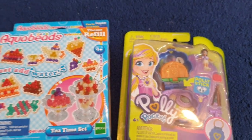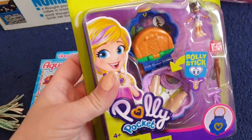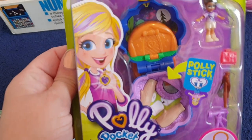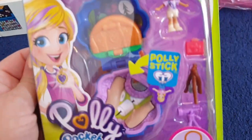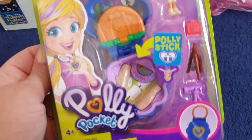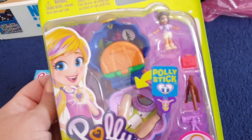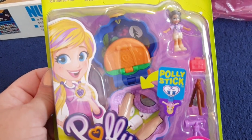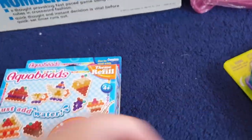I've also got this little Polly Pocket here. This is a camping Polly Pocket — she's gone camping, she's got a little tent, sitting on her logs, with little bits and pieces. This is brand new and sealed. Polly Pocket is bigger these days than she was when I was younger — my little Polly Pocket upstairs is tiny compared to this one.